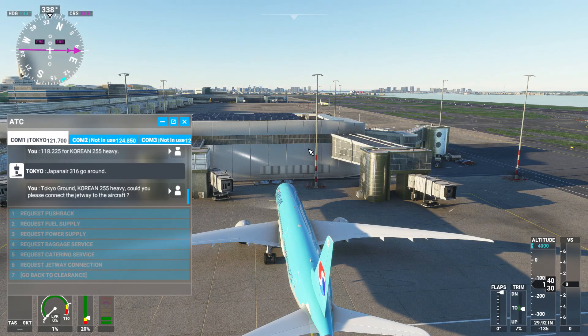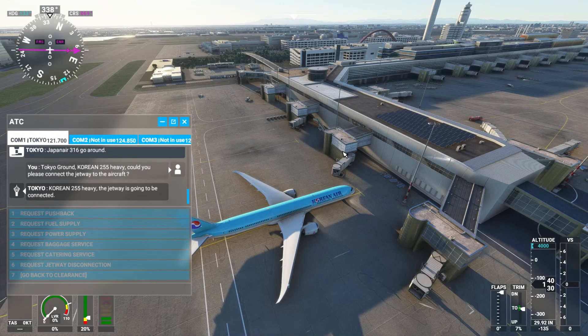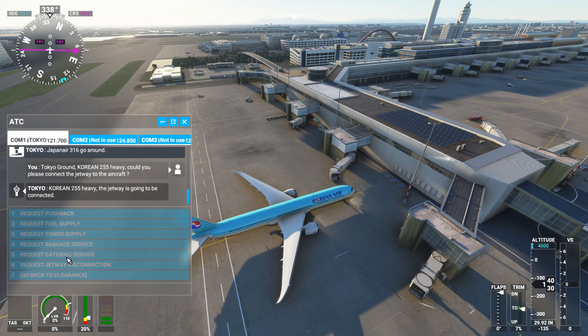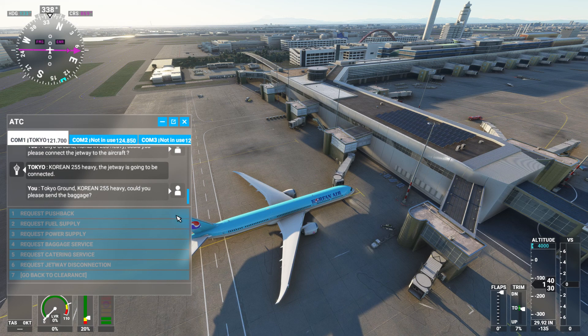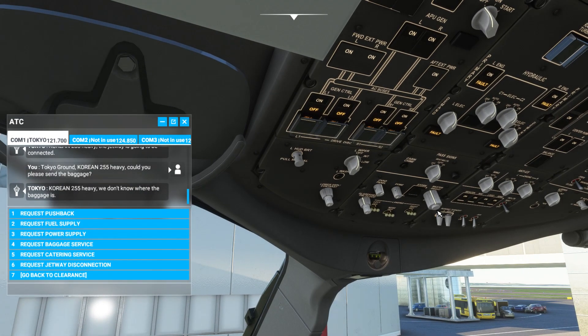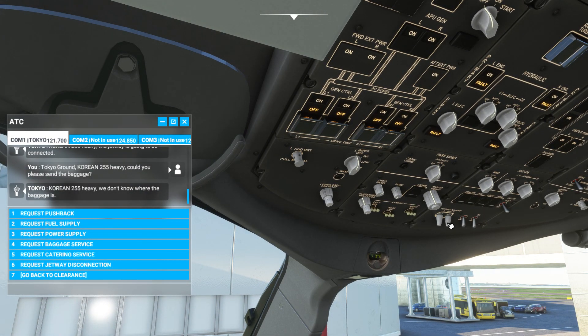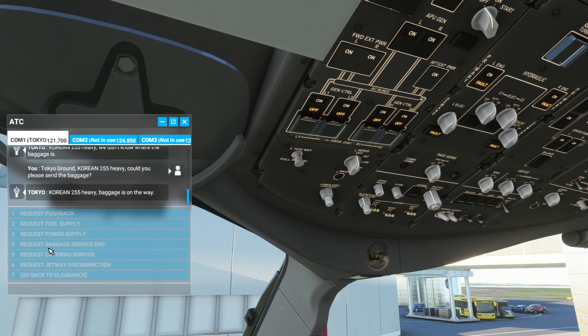Tokyo Ground, Korean 255 Heavy, could you please connect the jetway to the aircraft? Korean 255 Heavy, the jetway is going to be connected. Tokyo Ground, Korean 255 Heavy, could you please send the baggage? Korean 255 Heavy, we don't know where the baggage is. Korean 255 Heavy, could you please send the baggage? Korean 255 Heavy, baggage is on the way.